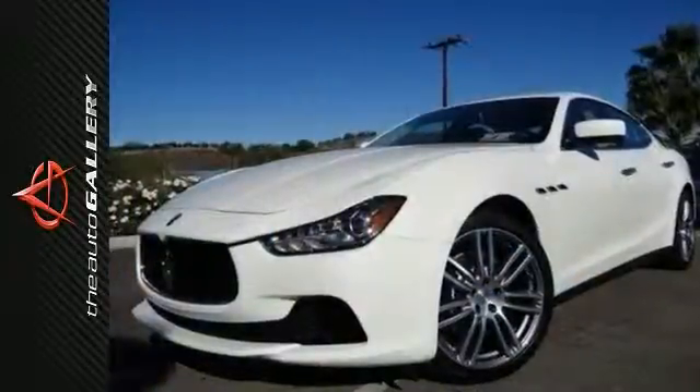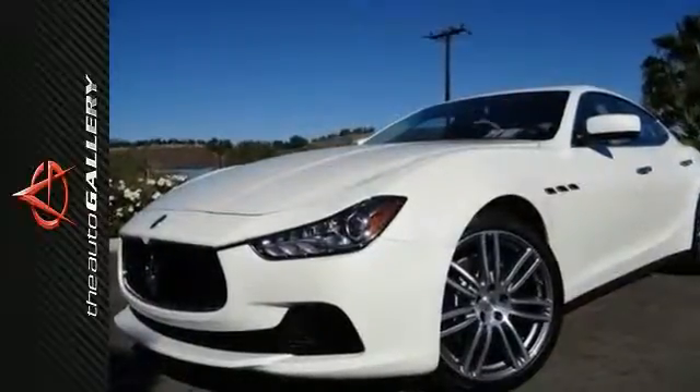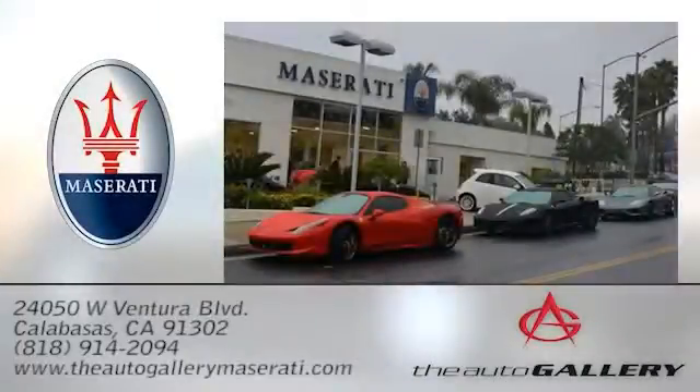Please verify any information in question with McLaren Maserati Calabasas — The Auto Gallery Maserati, 24050 West Ventura Boulevard in Calabasas, California.